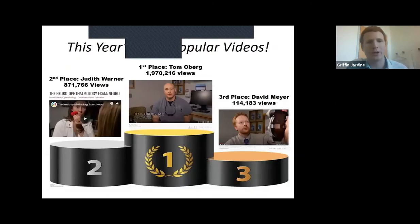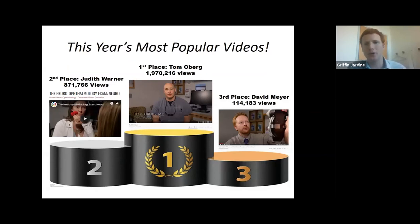I want to highlight this year's most viewed YouTube videos. In first place, we have Tom Oberg's orbital exam with almost 2 million hits. In second place, Judith Warner on the neuro-ophthalmology exam with almost approaching 1 million views. This may not seem like a ton compared to other YouTube videos, but when you think about the ophthalmology community and how much smaller it is, this is a really impressive showing for the content we're putting out there.